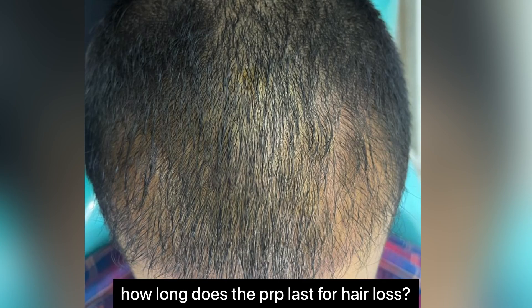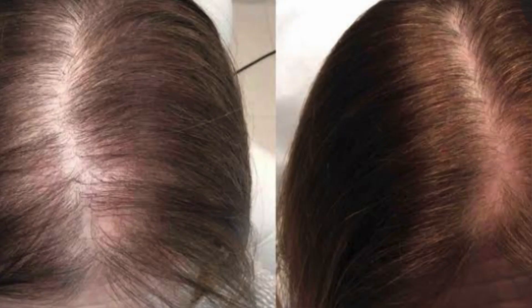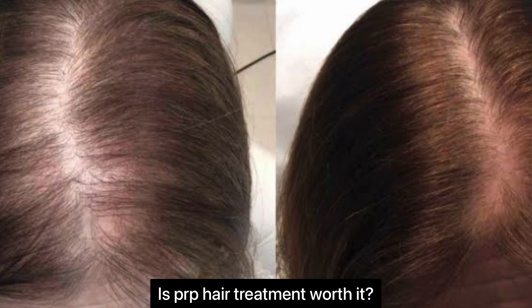There is always a question asked by patients: how long does PRP last for hair loss? PRP is typically administered into the scalp where the hair loss has occurred — monthly for three months. Repeat sessions are then needed about every three to four months for up to two years.